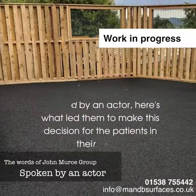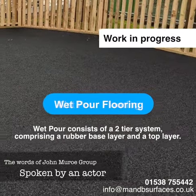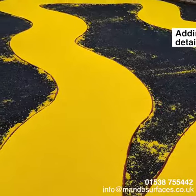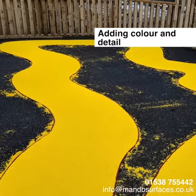Having weighed up the flooring options available, we decided on wet pour flooring. We chose wet pour primarily because it is an impact absorbing safety surface with a proven track record in schools, nurseries, playgrounds and dementia care homes.